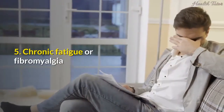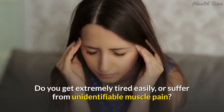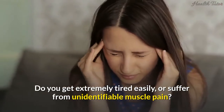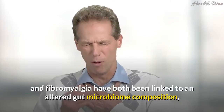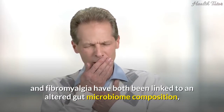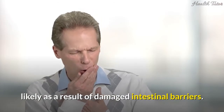5. Chronic fatigue or fibromyalgia. Do you get extremely tired easily, or suffer from unidentifiable muscle pain? Chronic fatigue syndrome and fibromyalgia have both been linked to an altered gut microbiome composition, likely as a result of damaged intestinal barriers.